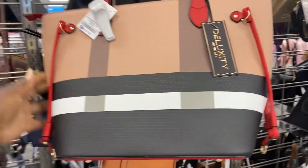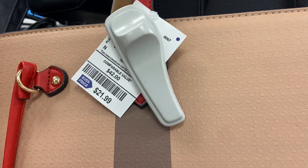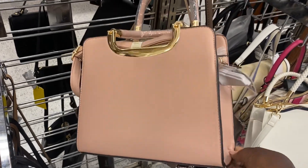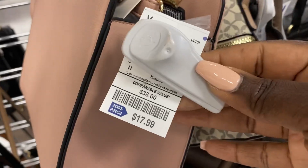Now we're going to mosey over to the handbag section. They have a really great selection for the spring with all of the cute and beautiful pastel colors. A lot of them are medium-sized bags — I normally don't carry a medium or small size bag, but these are gorgeous. Look at this beautiful pastel color — it matches my nails, girl!